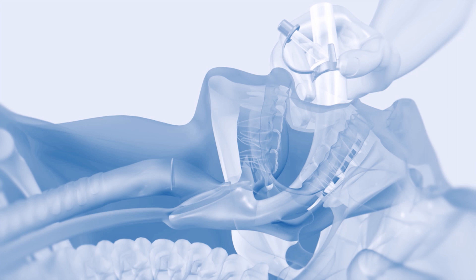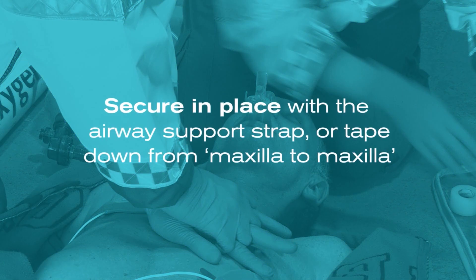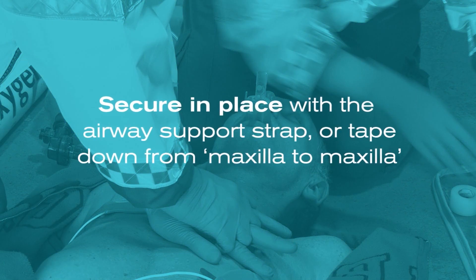The tip of the airway should be located into the upper esophageal opening. The cuff should be located against the laryngeal framework. The epiglottis should be held in place by the epiglottic rest. The gastric channel should open into the esophagus and the incisors should be resting on the integral bite block. The iGel O2 should now be secured in place with the airway support strap or taped down from maxilla to maxilla.